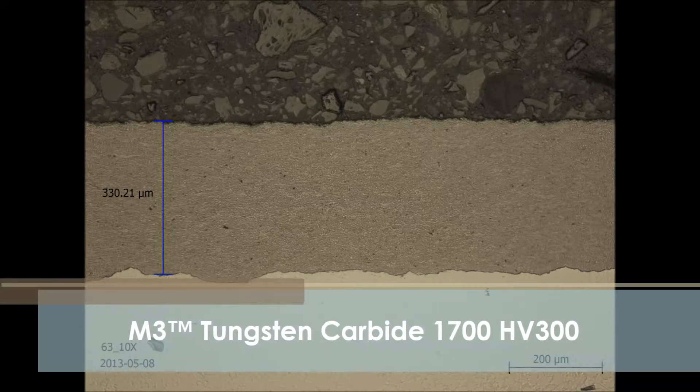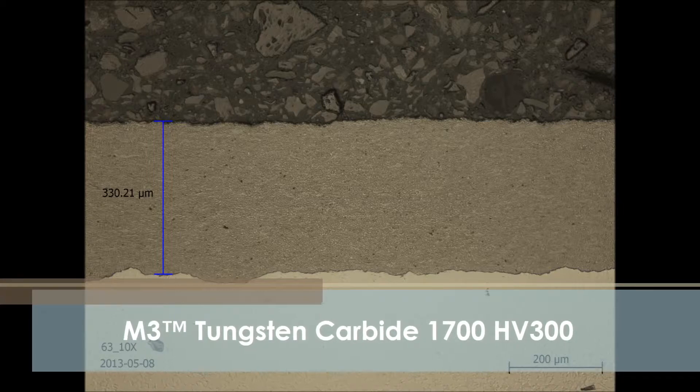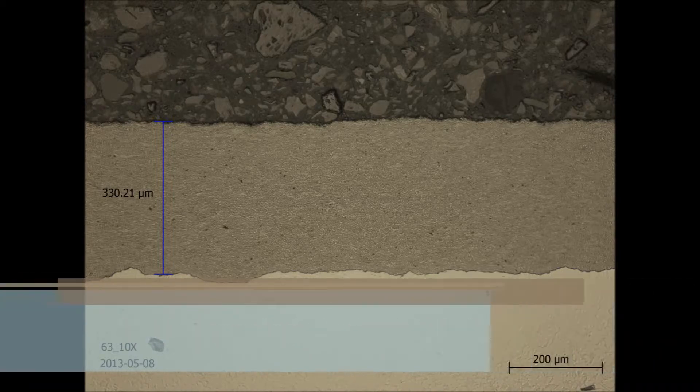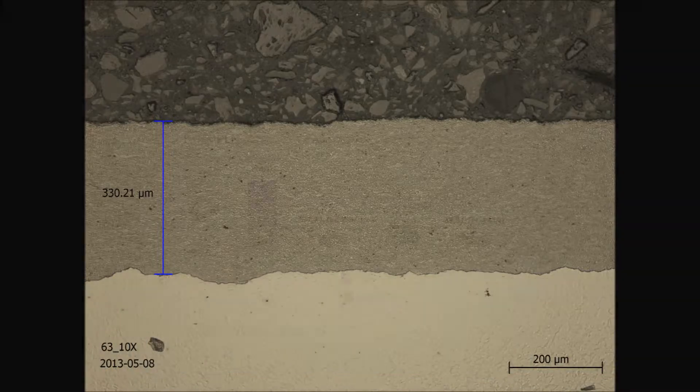The M3 spray gun can produce coatings with hardness of up to 1700 HV300 using a minus 30 plus 10 micron powder cut, with a deposit efficiency of 50 to 55 percent. In ASTM G65 testing, tungsten carbide HVAF coatings demonstrated 90 to 185 percent higher wear resistance when compared to super D gun coatings.